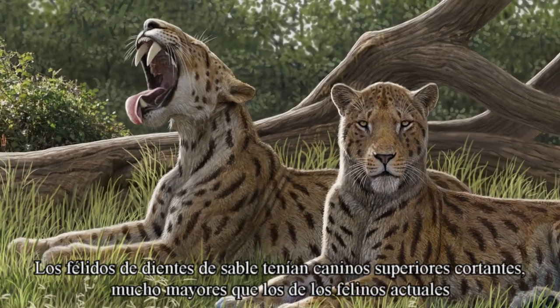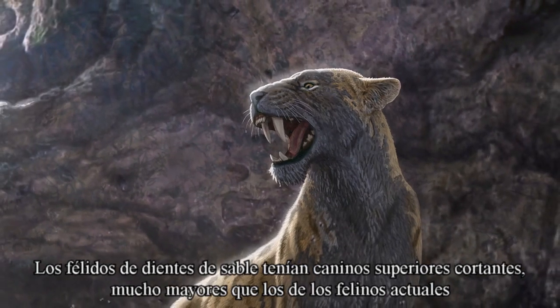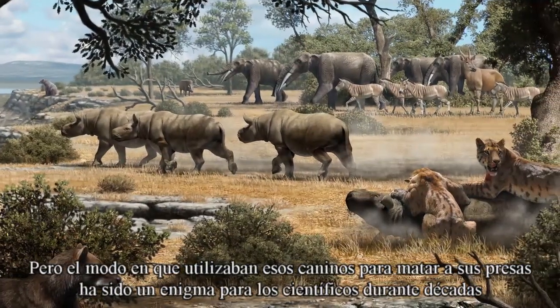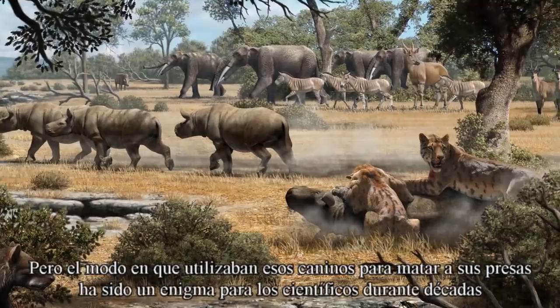Sabertooth felids had blade-like upper canines, much larger than those of extant big cats. But exactly how they used them for killing their prey has puzzled scientists for decades.